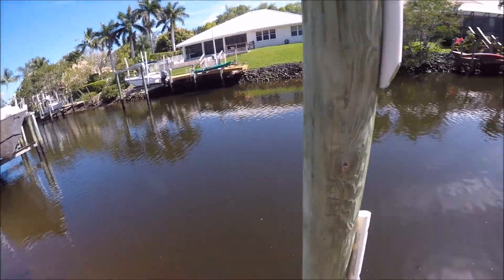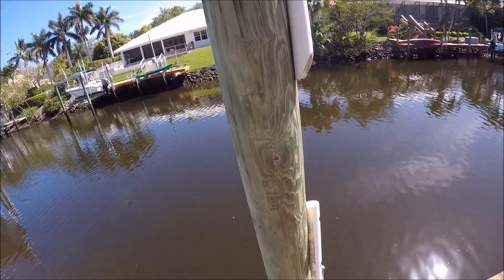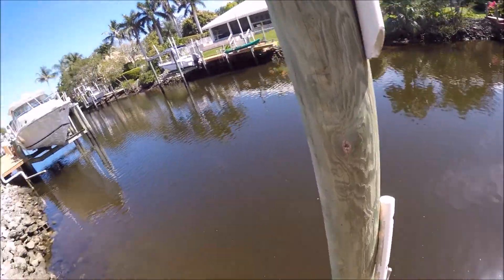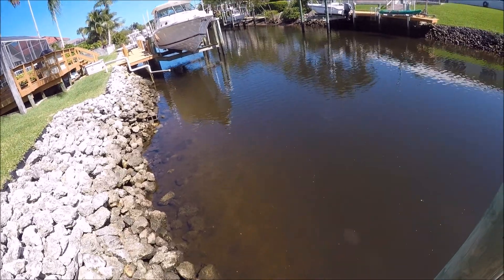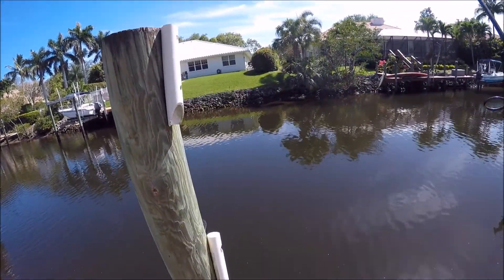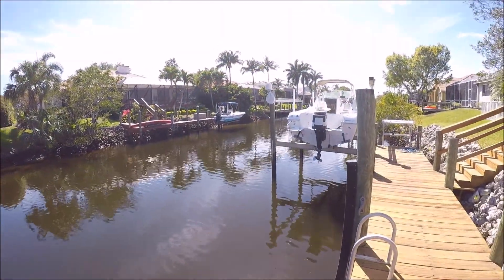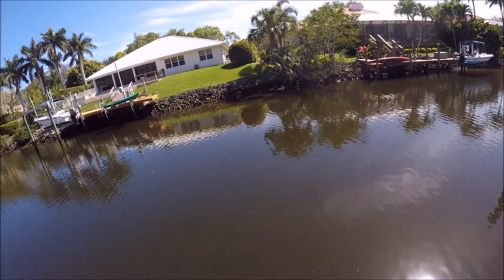I know I'm pretty satisfied that I at least saw a big snook back here, but I'm not. I was for like two minutes, now I'm over it. Now I want to catch it. I do want to go hit up some docks. I might do that.